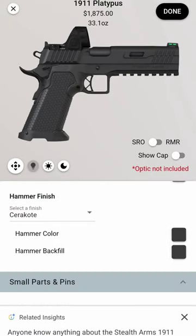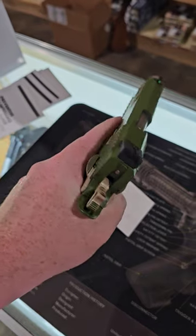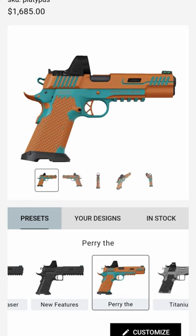Unfortunately, when I went to the gun shop today, I didn't have 2 grand on me, so I didn't leave with this guy. If you didn't want to customize your own gun, they have a lot of presets on the website.